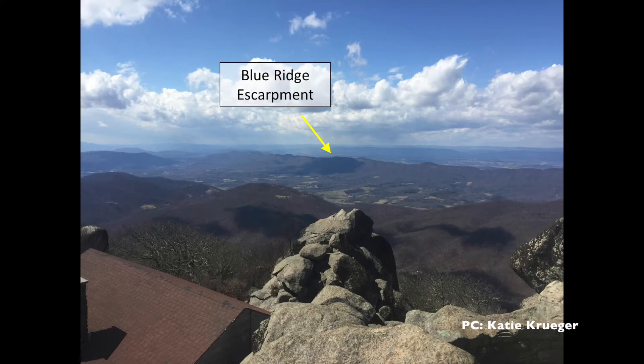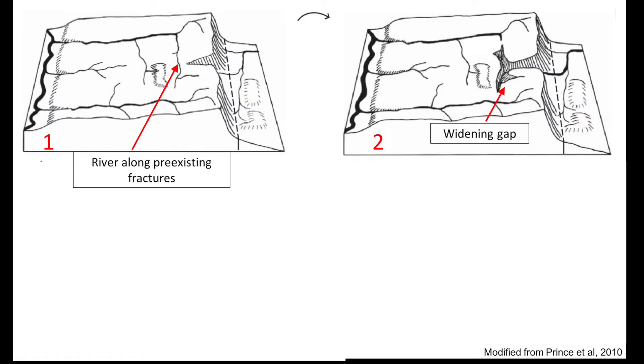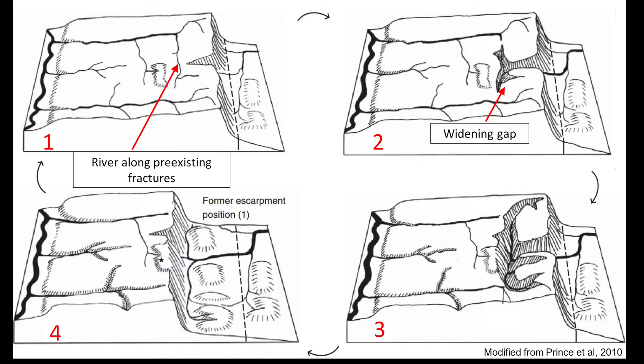The Blue Ridge Escarpment is eroded through a process known as stream capture. In stream capture, a river — in this case the Roanoke River — will run along pre-existing fractures in the land. The water then erodes the land further, forming a wider gap. This erosion will continue to widen the fracture until the position of the Escarpment actually moves backwards, thus unearthing old buried rocks such as charnockite.